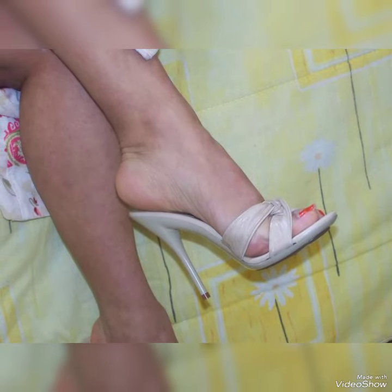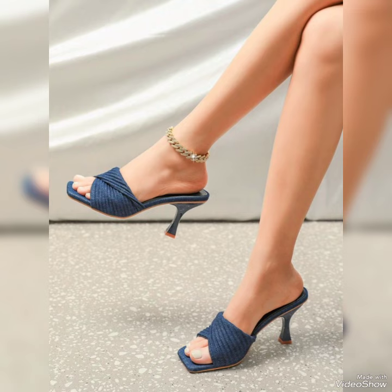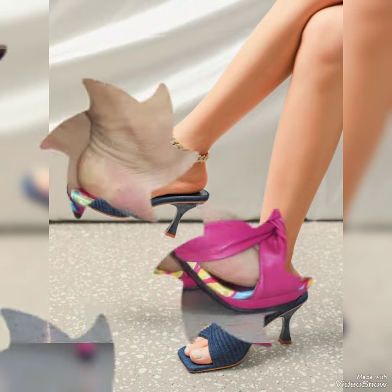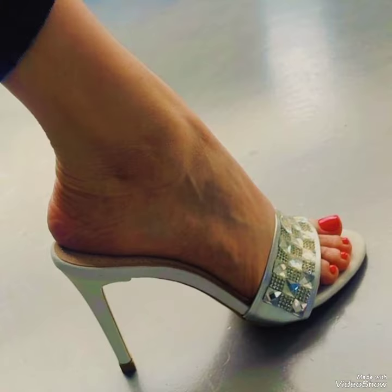Guys, if you want to buy this trendy shoe, I have the best website from where you can buy it. Please subscribe to my YouTube channel Trendy Fashion and press the bell icon. By pressing the bell icon you will get all the notifications of my upcoming videos.